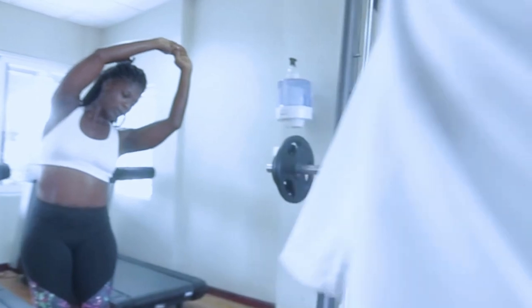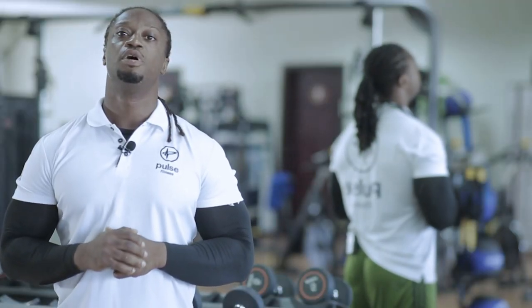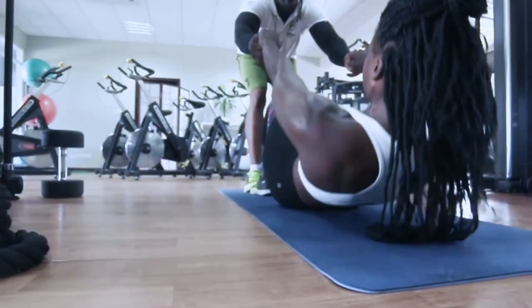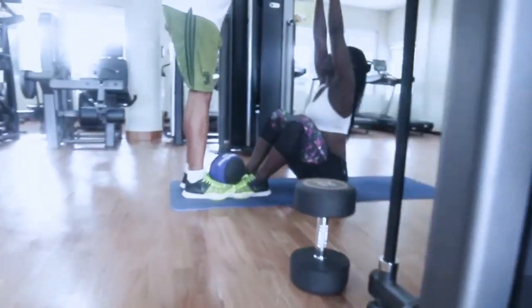In Advantage Place we have Pulse Fitness. We help you understand why you need to be fit and help you know your physical literacy. As you work out, we explain to you the benefits of fitness, which will help you be sharper at your work and also help you have a healthy lifestyle.